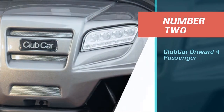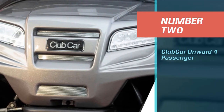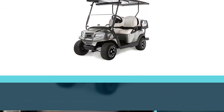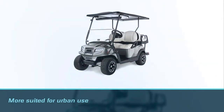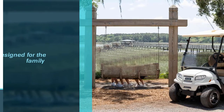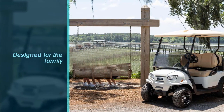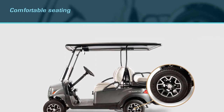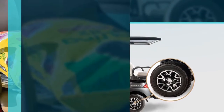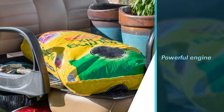Number 2: Club Car Onward 4 Passenger. For those in search of something more suited for urban use, we recommend the Club Car Onward 4 Passenger Gas-Powered Golf Cart. Designed for the family, this cart features comfortable seating, a powerful engine, and spacious interiors you can enjoy for recreational use. The cart is fun and stylish, taking the form of a lifestyle vehicle rather than a sport automotive. Despite that, the Onward does perform pretty well on a golf course as well.